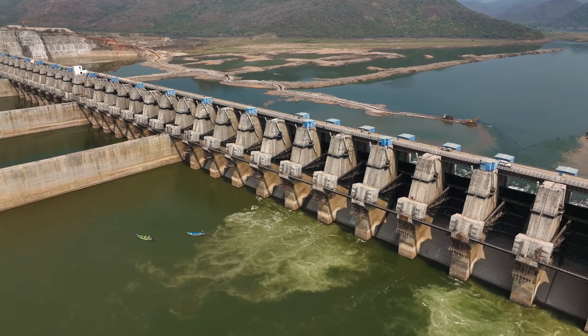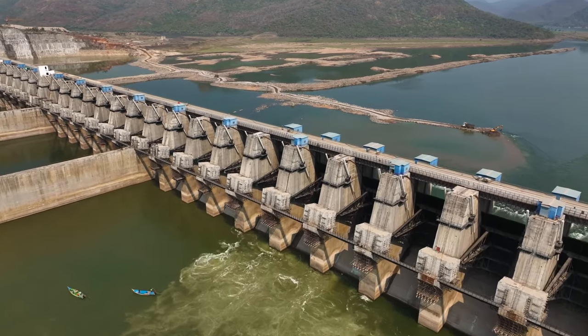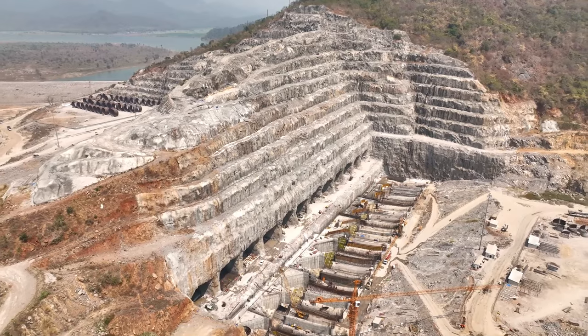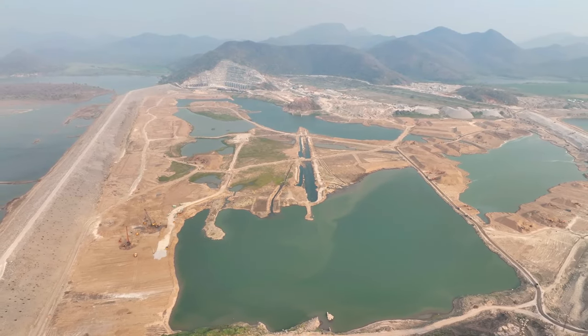The storage capacity of the dam is 50 TNC, which is also the largest capacity dam in the world. The first phase involves the construction of the main dam, spillway, and power plant, while the second phase involves the construction of canals and distribution systems.